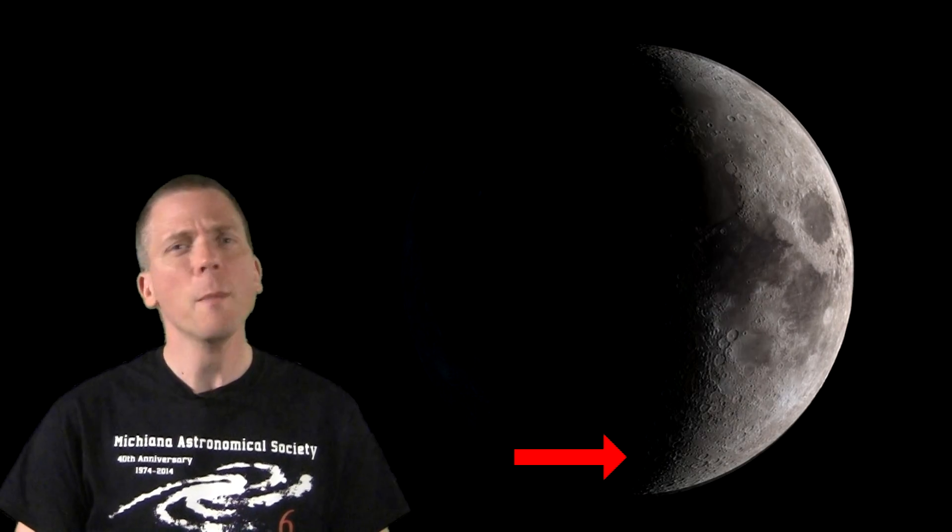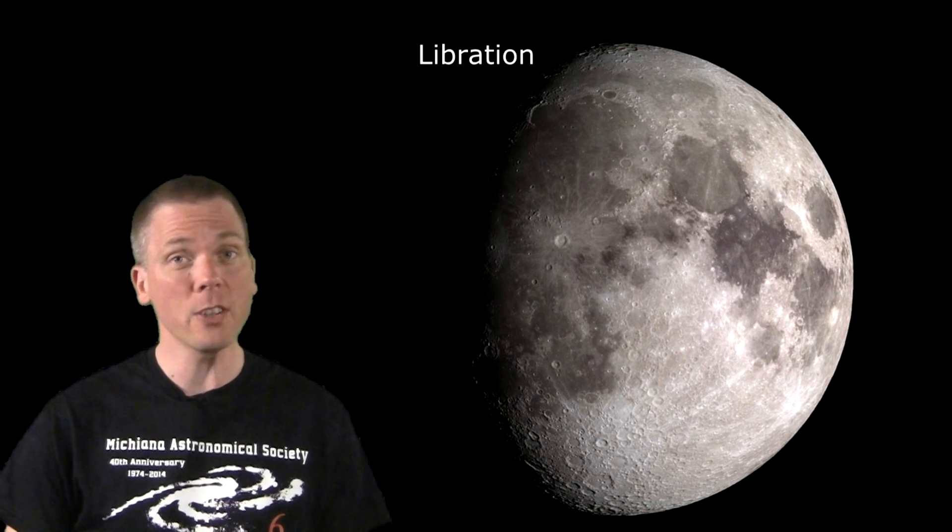Notice anything? Watch again, but look down here at the southern tip of the moon. Because of a number of factors, including the tilt of its orbit, the fact that its orbit is elliptical, and that observers aren't viewing the moon from the center of the Earth, we see something called libration.